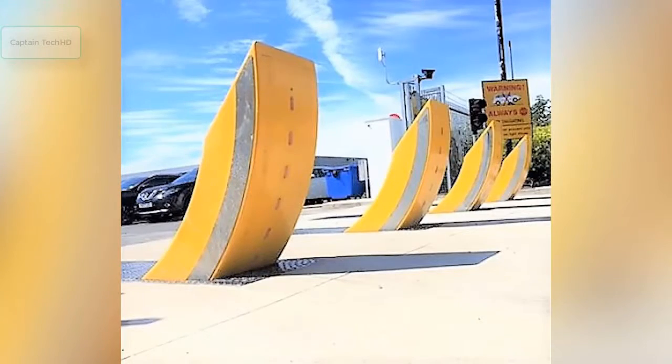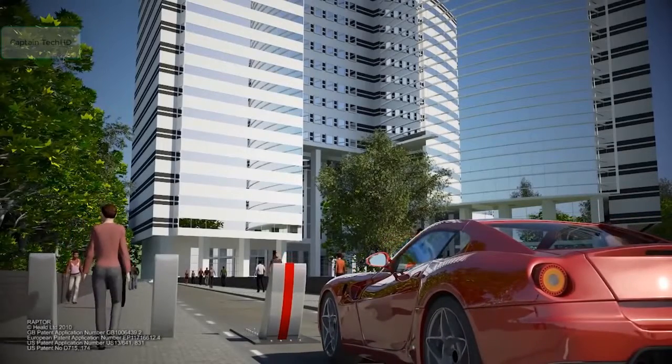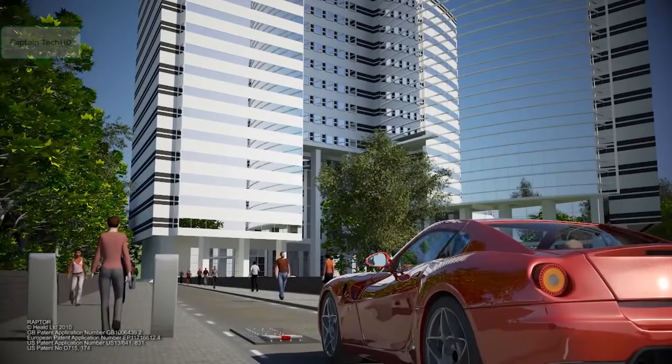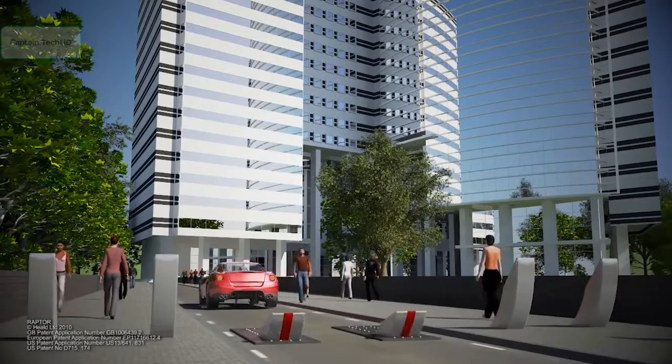Requiring an excavation depth of only 500 millimeters, the HT-1 Raptor's unique extending and retracting motion and its modernistic, shard-like shape can be nicely integrated into the architectural design of practically any building complex.